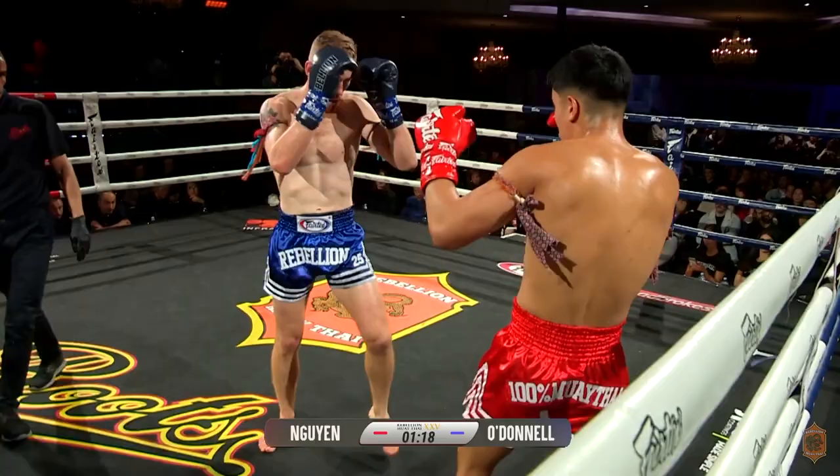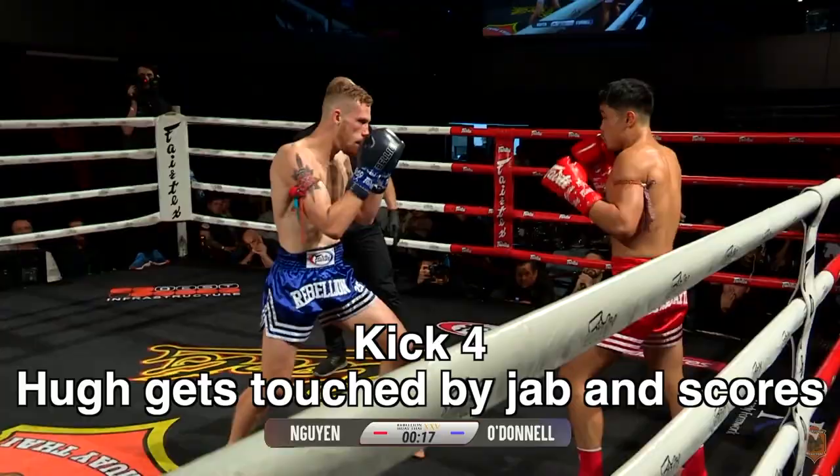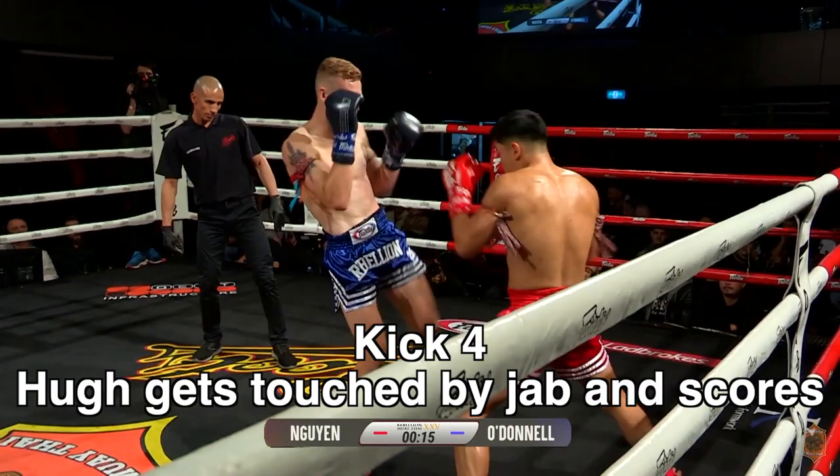In this first series of kicks we're going to see Hugh really learn about range here. He misses, he hits, he hits, he gets touched by the jab and hits, and then leans back.